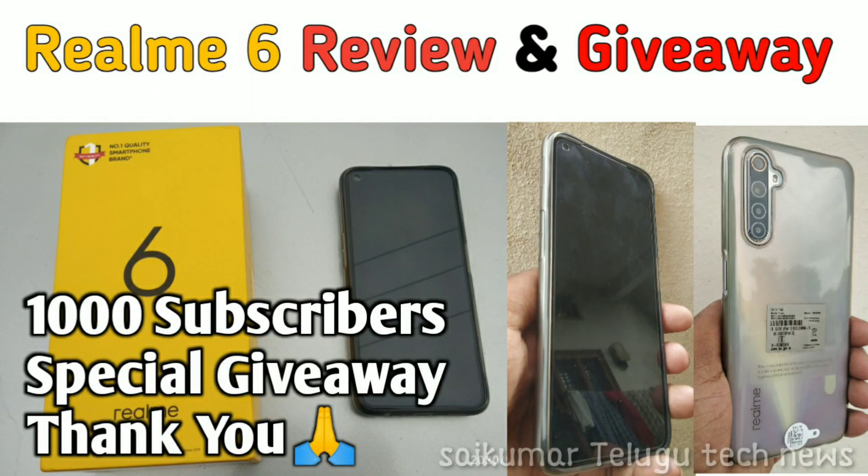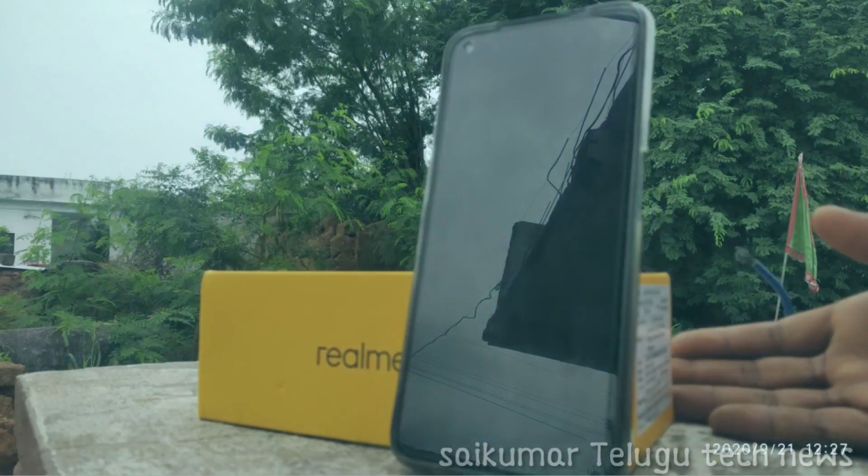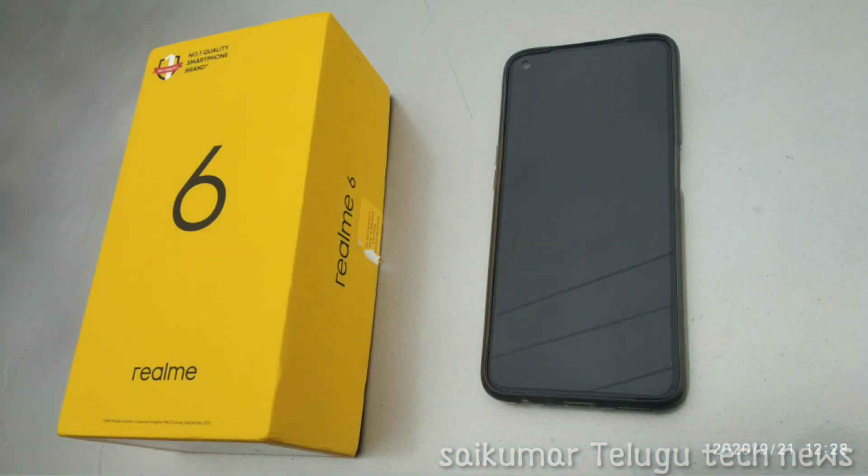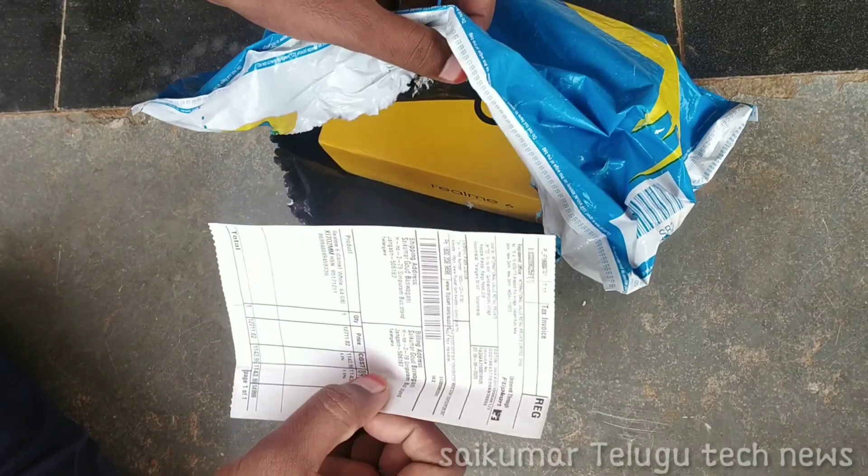Thank you for 1,000 subscribers, friends. Thank you so much for all the support. And for that support, today I am doing a Realme 6 mobile giveaway for you all.